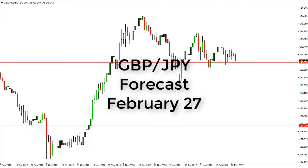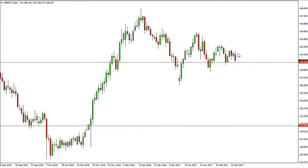Pound yen daily forecast for February 27th by FX Empire. The pound yen initially tried to rally on Friday but fell rather significantly towards the 140 handle. This is an area that should be supportive — we've seen a lot of support here recently. But if we can break down significantly below here, then we should drop further.